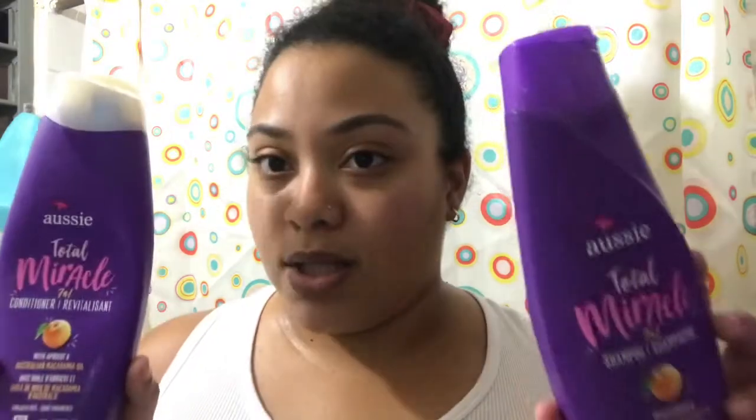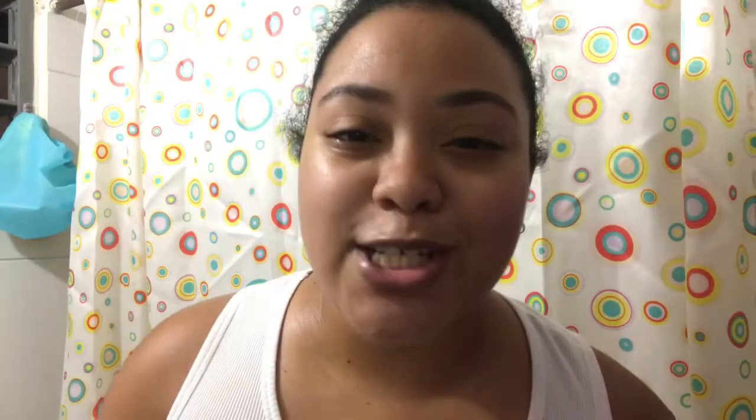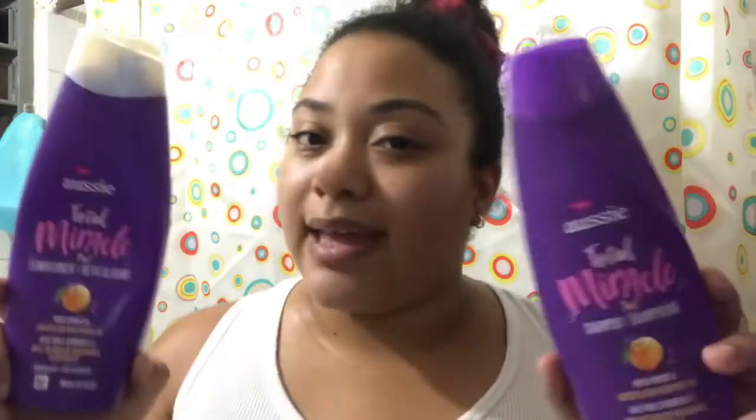My hair is in a complete mess and I'm super sorry because I've been going all morning. I'm going to be washing my hair with the Aussie conditioner and shampoo — you all know this is my fave. I get them at Pennywise; check out my Pennywise hauls for more on these products.